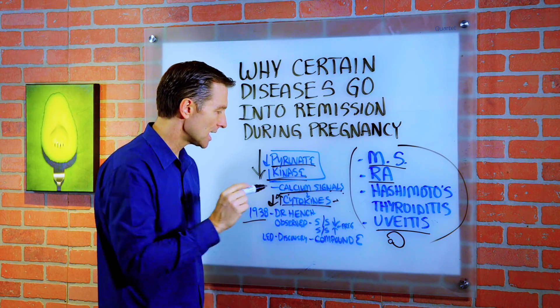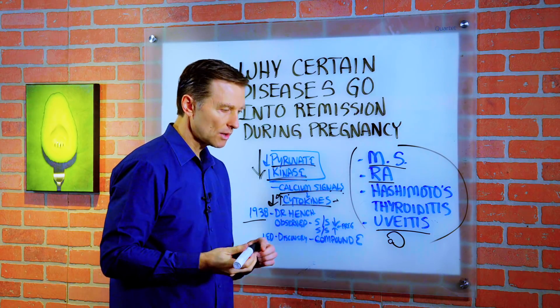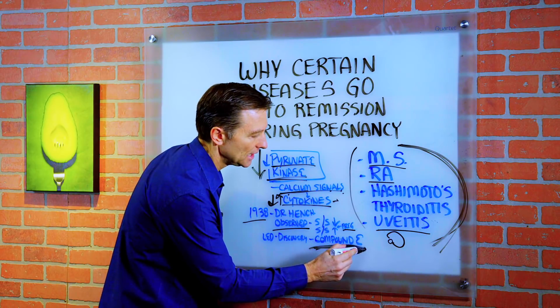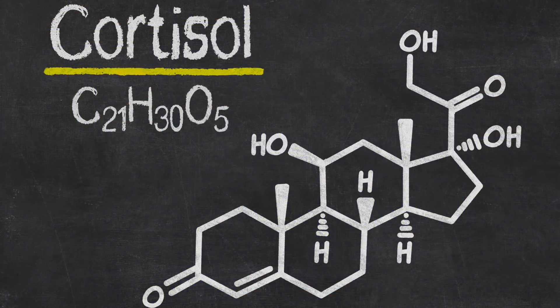In 1938, there was a Dr. Hench who was at the Mayo Clinic. He was a rheumatologist and he observed that these symptoms disappeared during pregnancy and came right back when the baby was delivered, which led to the discovery of compound E, which we now call cortisol.